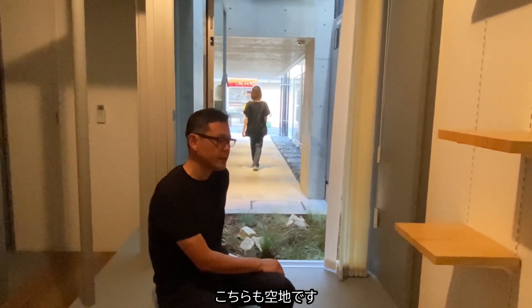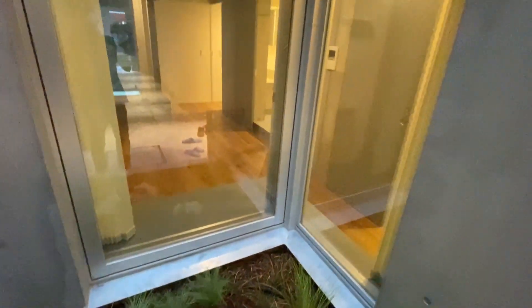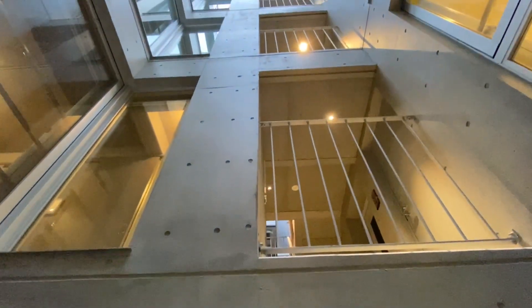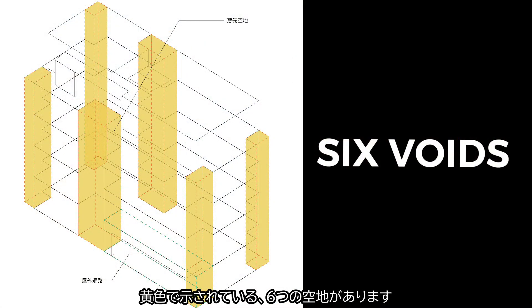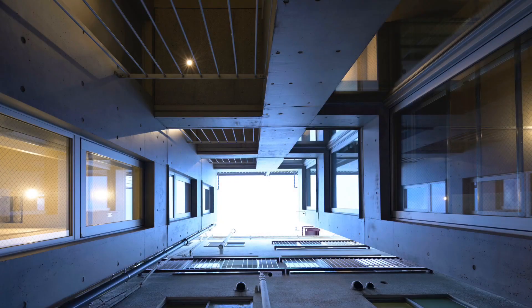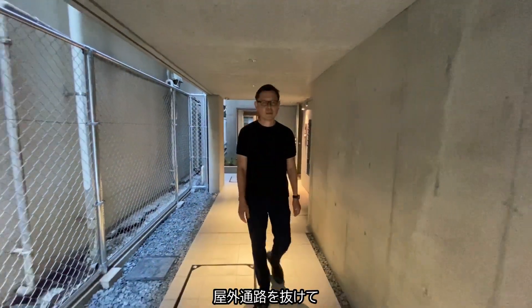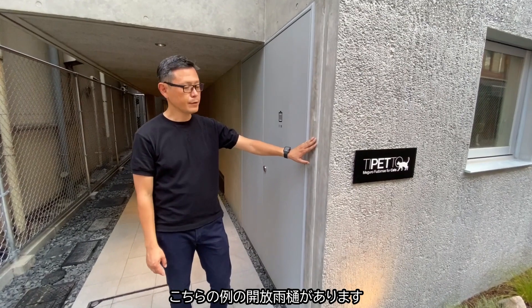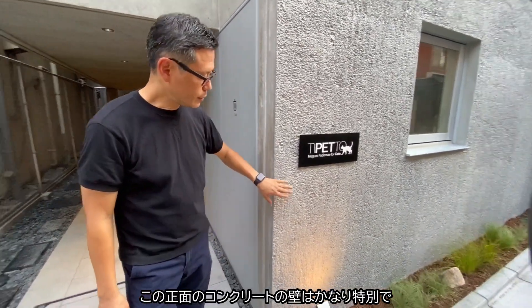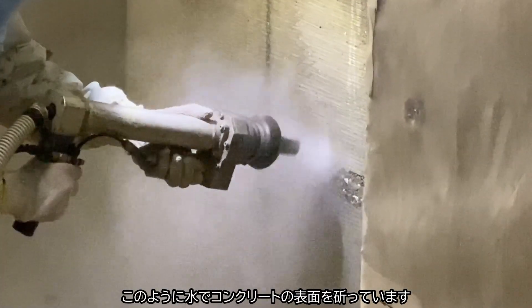Here we have another void with an escape route towards the street, and we also have a garden as well. Now we're coming out again through the escape passage towards the street. And here we can see the rain gutter that I mentioned earlier. The concrete surface of this facade is quite special because we used the water jet to do the packing off the surface of the ground.